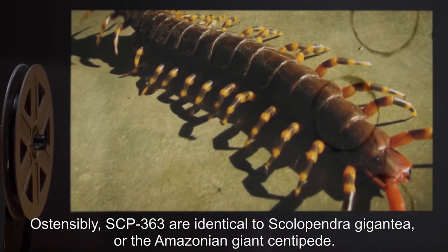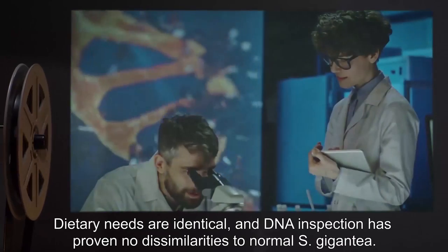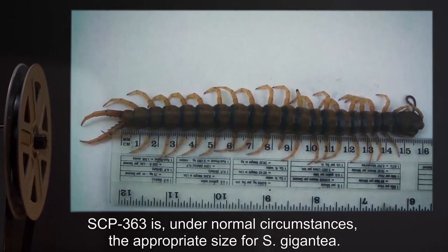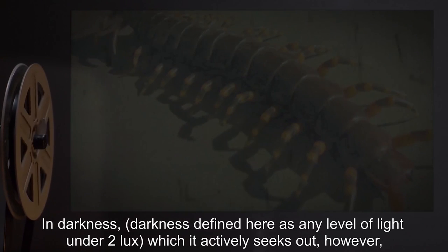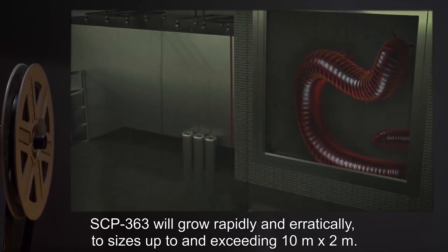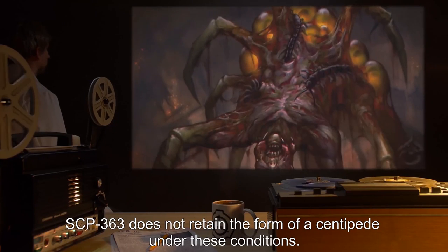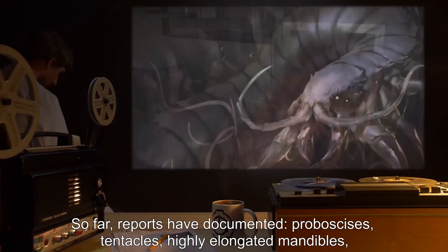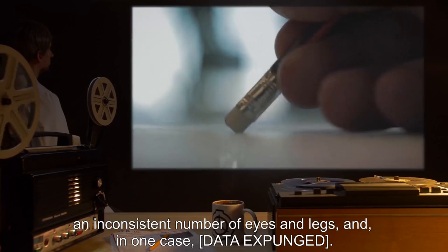Description: SCP-363 is identical to the Amazonian Giant Centipede; dietary needs are identical, and DNA inspection has proven no dissimilarities to normal S. Gigantia. SCP-363 is, under normal circumstances, the appropriate size for S. Gigantia. In darkness — defined as any level of light under 2 lux — which it actively seeks out, SCP-363 will grow rapidly and erratically to sizes up to and exceeding 10 meters by 2 meters. SCP-363 does not retain the form of a centipede under these conditions; reports have documented proboscises, tentacles, highly elongated mandibles, an inconsistent number of eyes and legs, and in one case, data expunged.